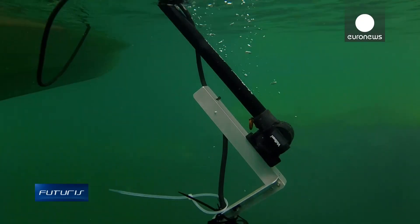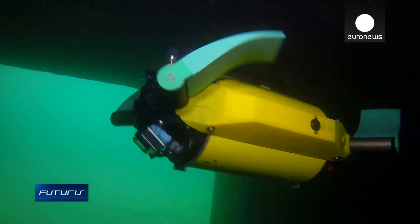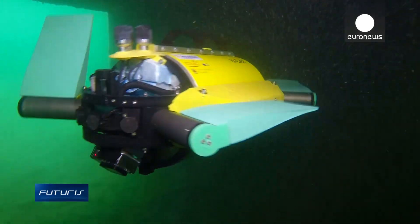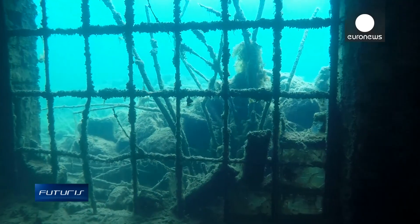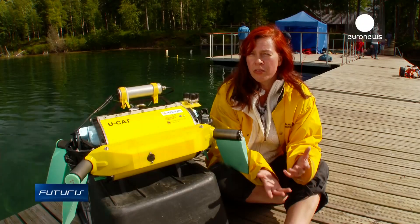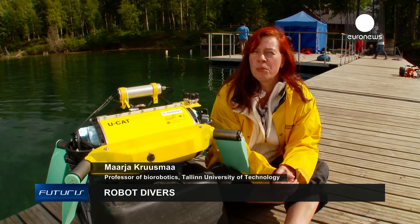Until recently, only the military and big oil companies could afford underwater drones. This simple device should be much more affordable for scientists, helping them to study underwater heritage without taking excessive risks. Losing a robot inside a shipwreck is much, much, much better than losing a human diver.